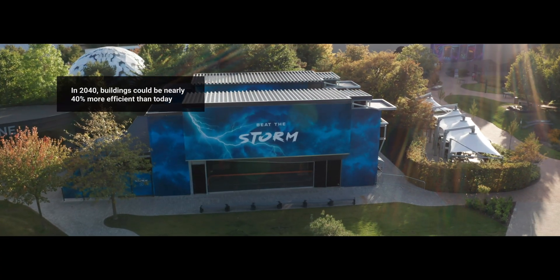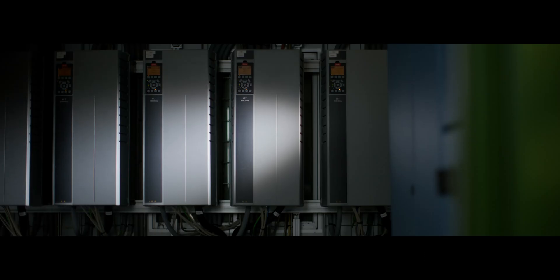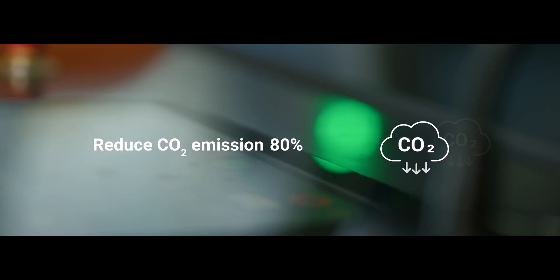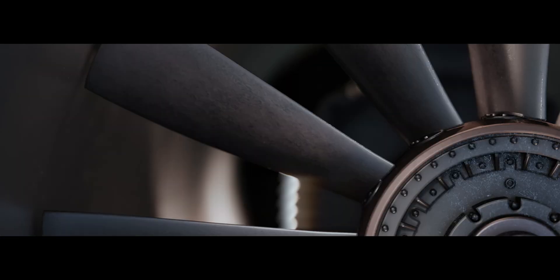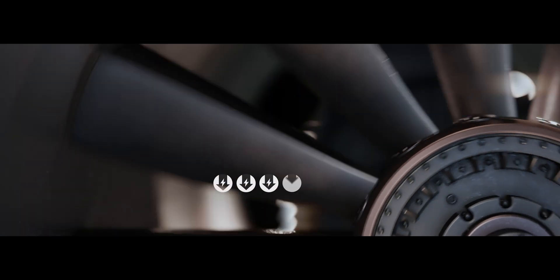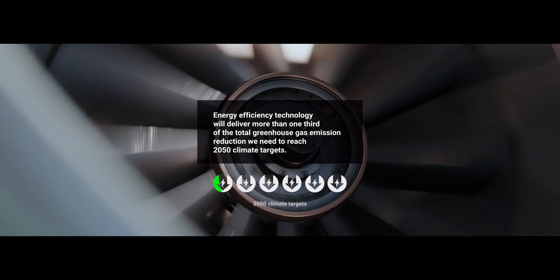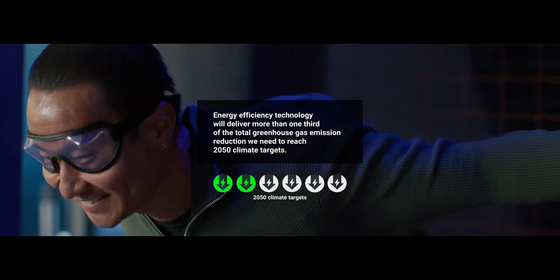In 2040, buildings could be nearly 40% more efficient than today. These AC drives control fan speed to reduce CO2 emissions by 80%. Energy efficiency technologies such as this will deliver more than one-third of the total greenhouse gas emission reductions we need to reach 2050 climate targets.